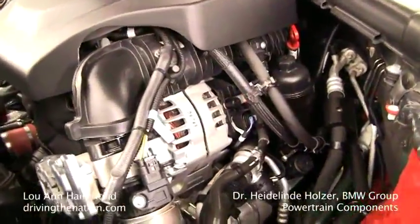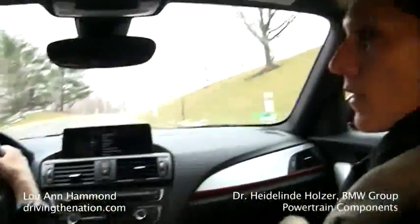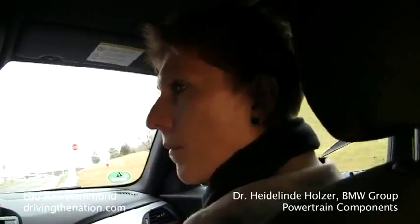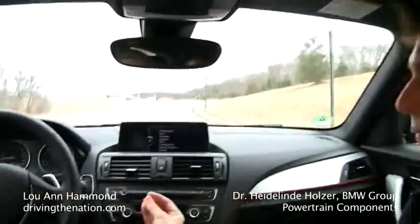And this three-cylinder is better than doing a six-cylinder deactivation? Yes, it is, because it has the Valvetronic system. How does that enhance a three-cylinder — the Valvetronic?